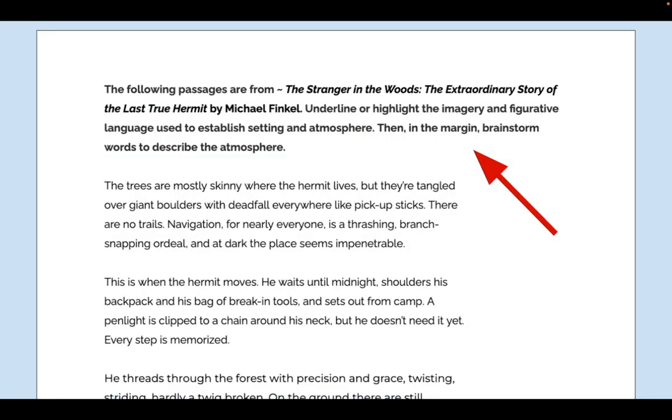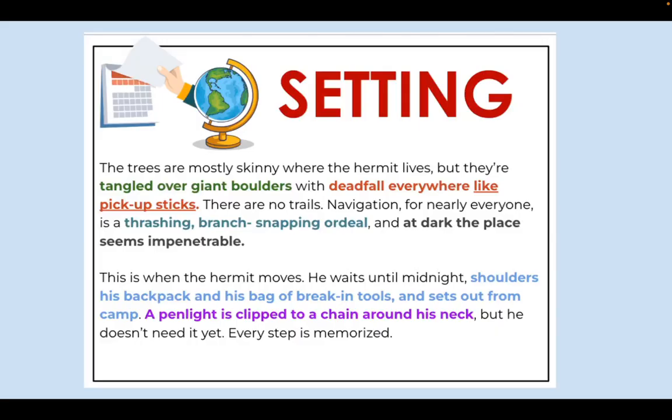Then we do it again with another short passage from Stranger in the Woods, which is a nonfiction piece. When you use these short passages, it's also a great opportunity to do a book talk — you don't need a separate book talk mini lesson; it can all be embedded. Again, students highlight how the author uses language to evoke a sense of setting, and then my slideshow highlights the imagery, similes, and other devices the author uses.